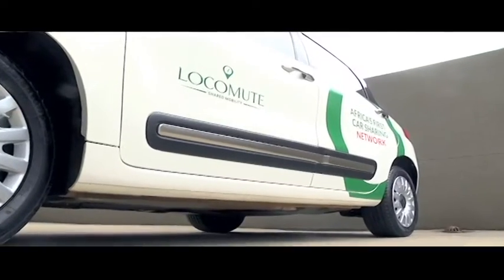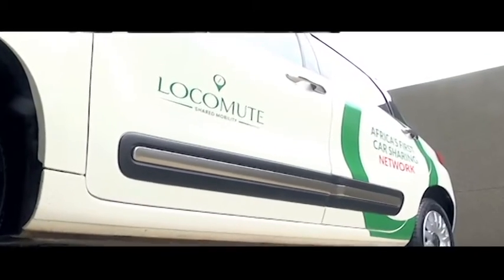We are the only, or the first, car sharing operator in Africa. We have plans to grow into other cities on the continent. Nigeria has a very interesting position in our hearts — we would like to go to Nigeria and Nairobi, and we will see and take things from there.